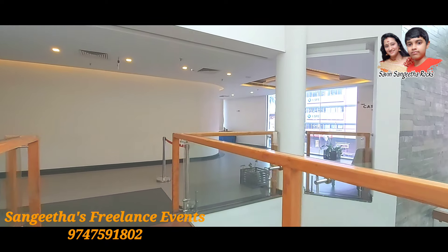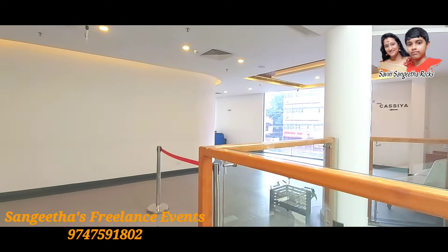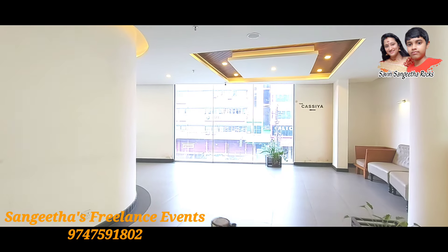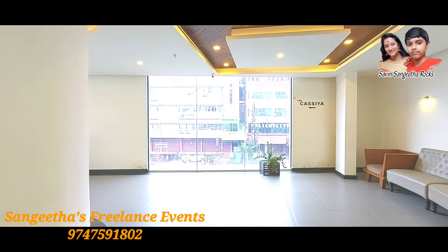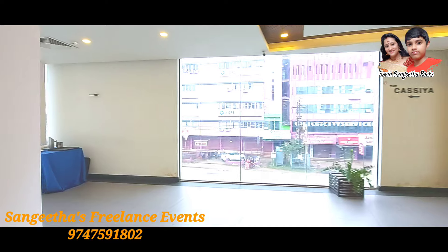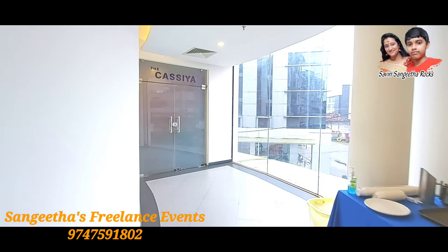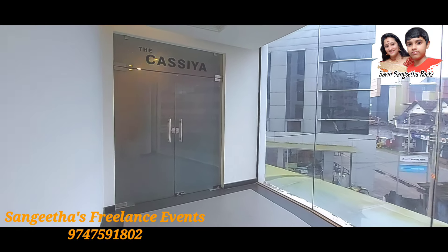I am sharing 5 events in this video. We have two functions here: a wedding and a reception function.